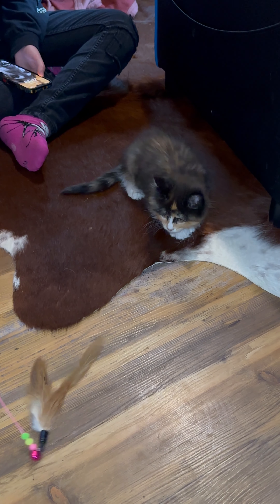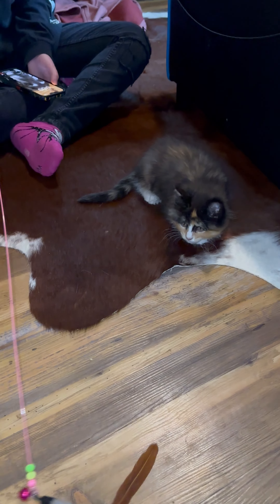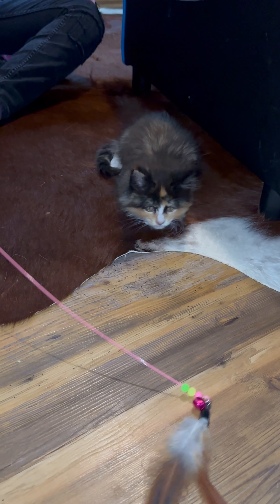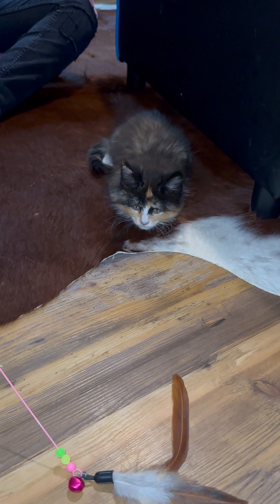Okay, hello everybody and meet Sabre. This is our new Maine Coon kitty. She just got here today so she's a little bit leery of us. Sorry about the loud TV in the background. I just wanted to do a quick introduction of her.